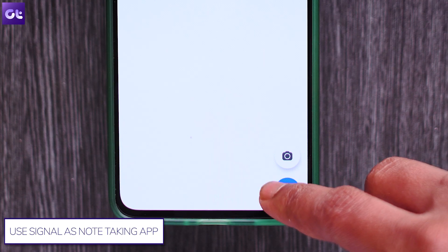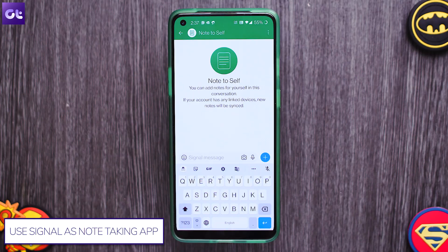Thankfully, with Signal, you do not have to rely on some other contact or a very tedious process because it comes with its own note-taking feature. On an Android device, just tap on the new messages icon, then tap on Note to Self.